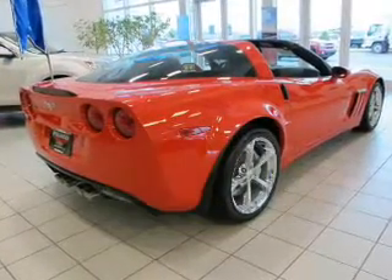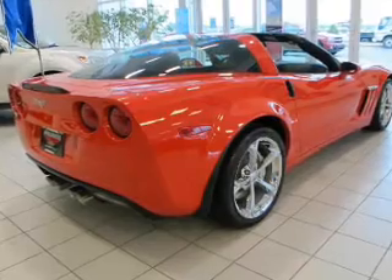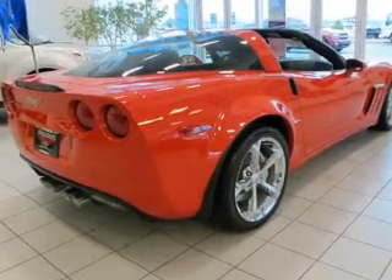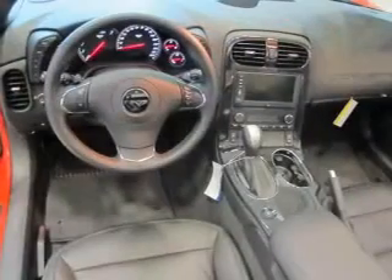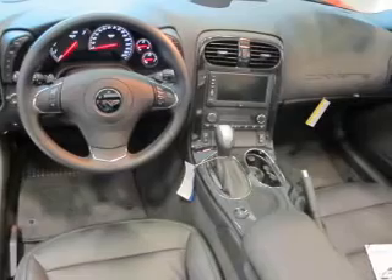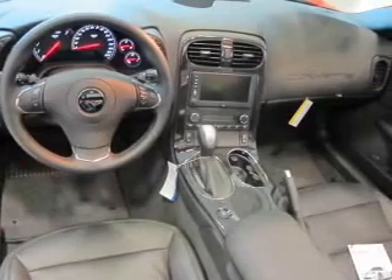The powertrain includes rear-wheel drive with a powerful 8-cylinder engine driven by an automatic transmission. Find your way easily with the included navigation system. Anti-lock brakes help you bring your vehicle to a safe stop. Let the sun shine in with a sunroof, and pamper yourself with memory settings.